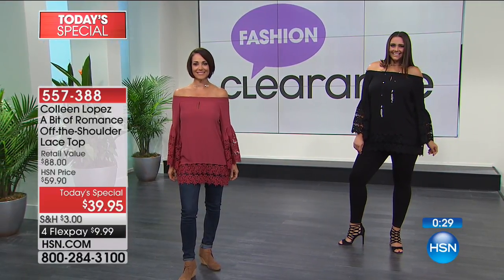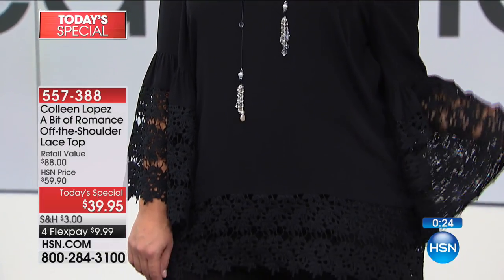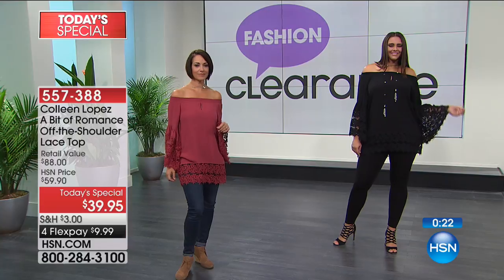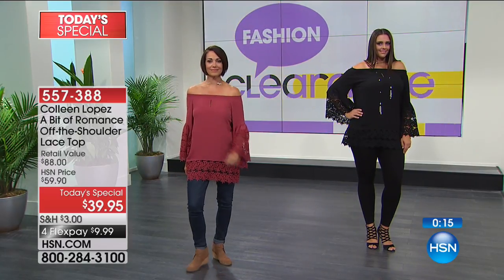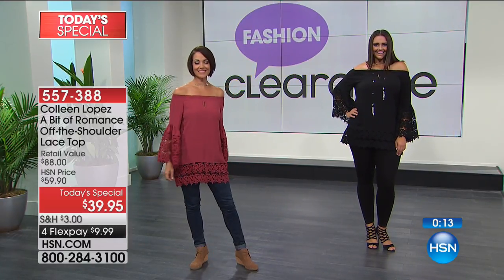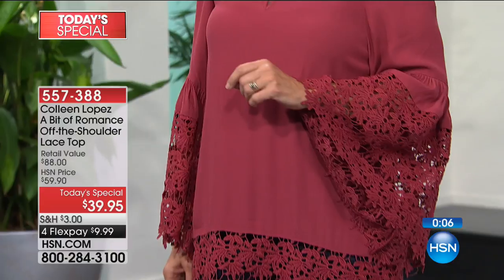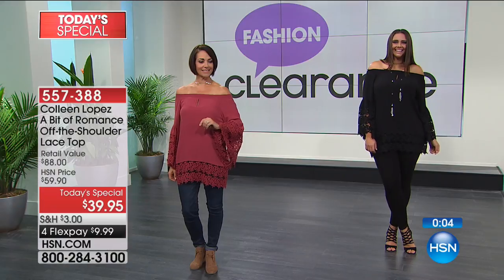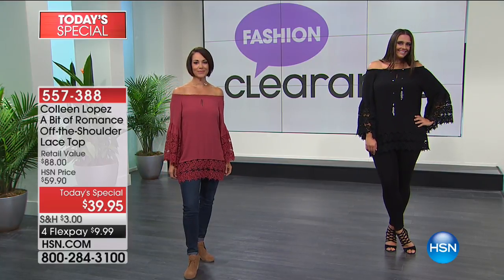Remember, you don't have to wear it off the shoulder - you can wear it as a beautiful glamorous scoop neck. Tons of possibilities. The only thing you'll regret is not getting it soon enough. You can wear jewelry with it or keep it simple. We sold 500 alone in this hour - don't miss it. Lock in your size so you don't miss out on this super steal.